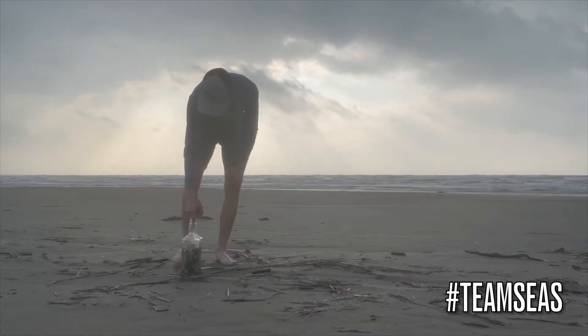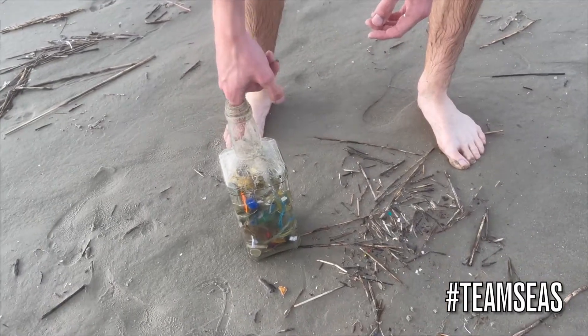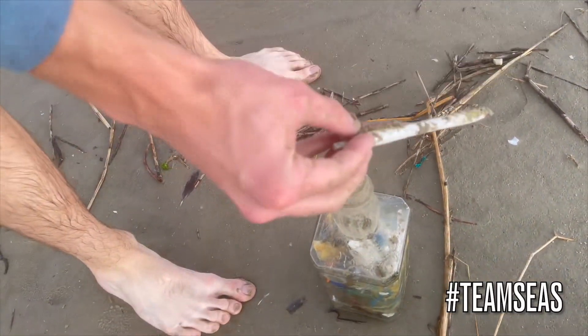I have to ask, has Team Seas inspired you to join the efforts of cleaning up the ocean? Let us know if you're planning on getting involved and what you'll be doing.